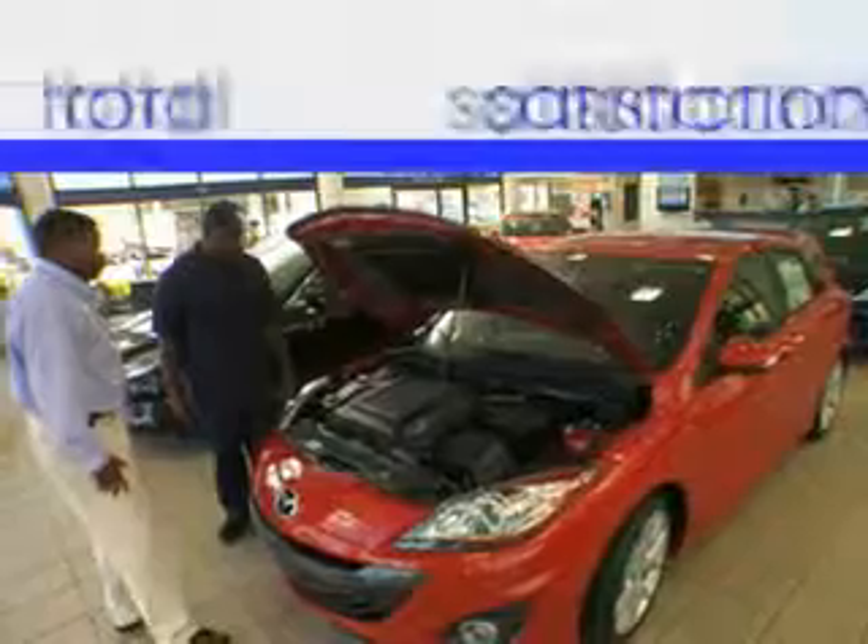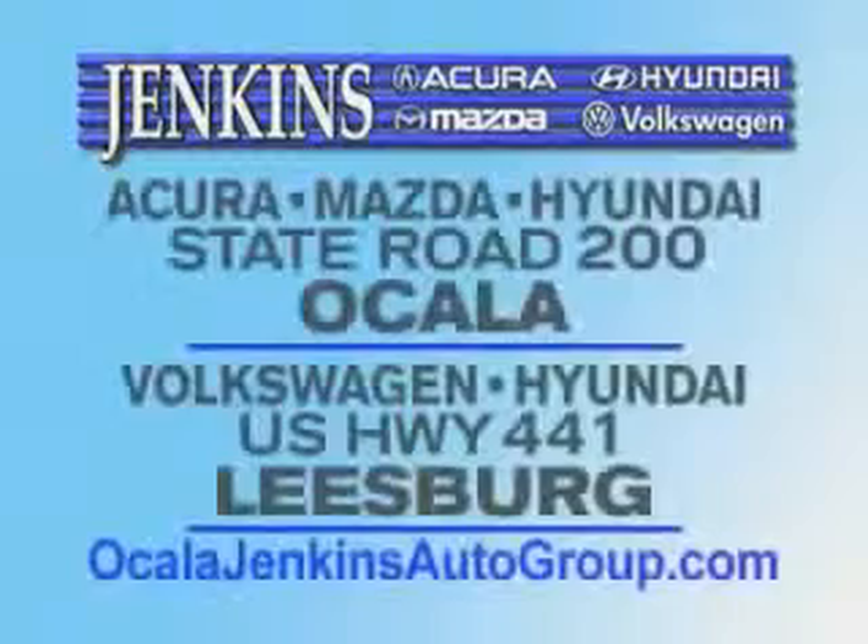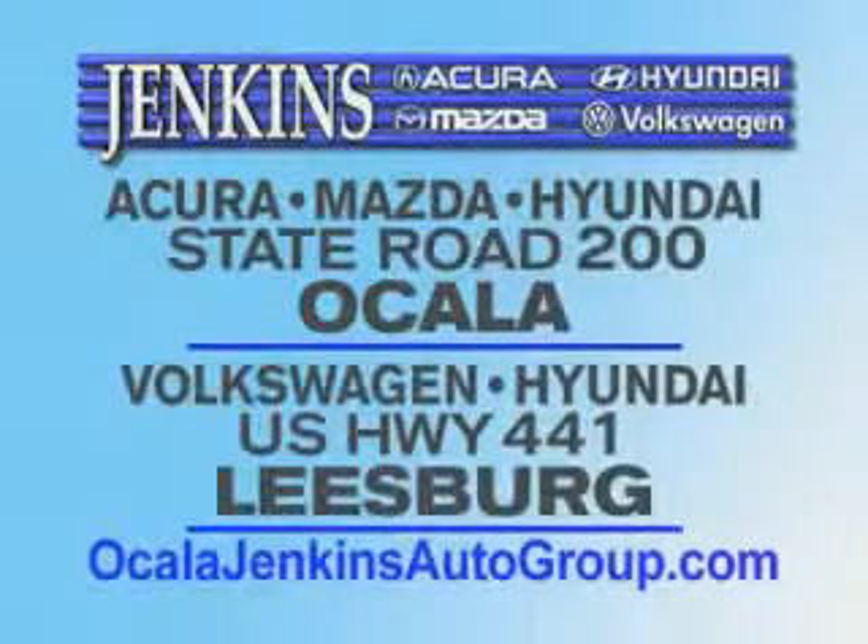It's our commitment to your total satisfaction — before, during, and after the sale. Experience excellence at Jenkins Acura, Mazda, or Hyundai in Ocala, or Leesburg Volkswagen and Jenkins Hyundai in Leesburg.